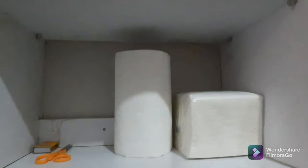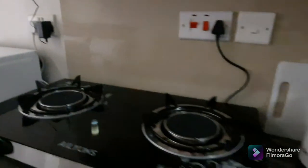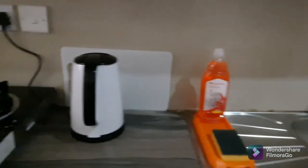We have glasses, bowls, paper towels and serviettes, dishes and cups. And here we have the cooker, the electric jug, and everything you need for washing.